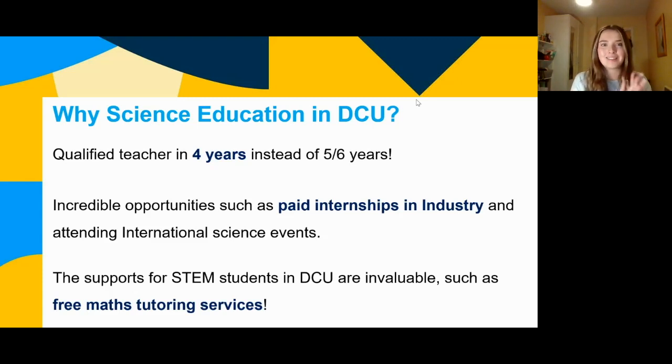It's an incredible opportunity to be in the science education course in DCU because we have paid internships in third year. There are also international science events — I went to one in first year and I'll show you that. The support for STEM students is invaluable: free maths tutoring, a free writing centre to help with essays, and tutors and lab technicians during labs. I've also set up a science education peer mentor programme, so in first year you'll have a third or fourth year peer mentoring and guiding you.